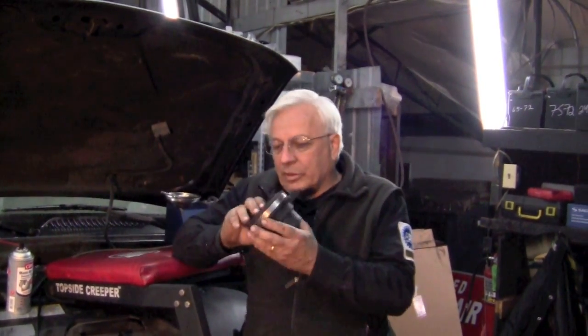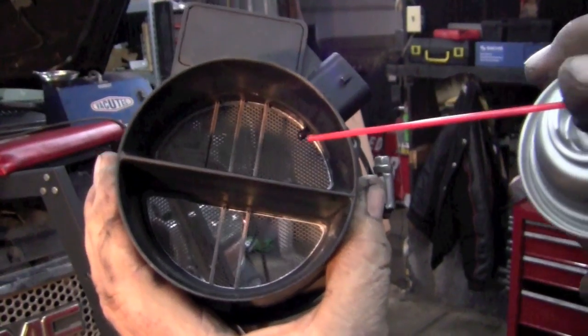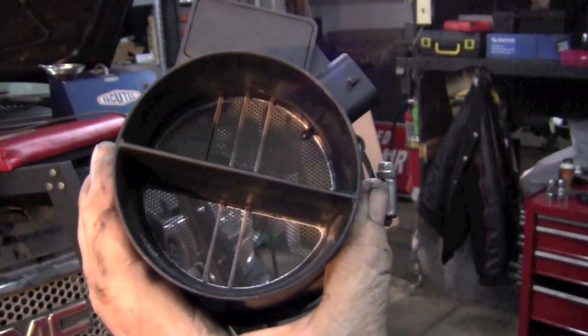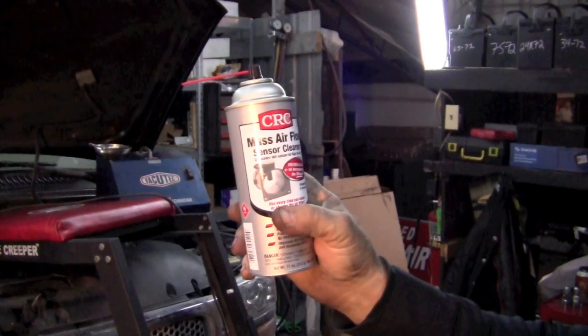Another thing that could cause both sides of the engine to be lean could be a dirty or malfunctioning mass airflow sensor. We took this one out and when you look on the inside, you can see that the elements don't look too bad — they don't look distorted, fuzzy, or extremely dirty. We did clean them with a mass airflow sensor cleaner. At this point, I'm not really suspecting fuel delivery and I'm not suspecting the mass airflow to be bad.